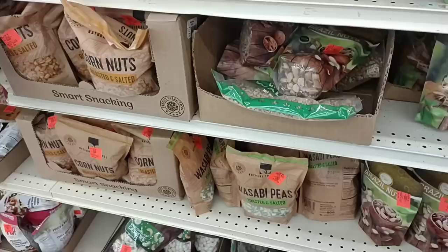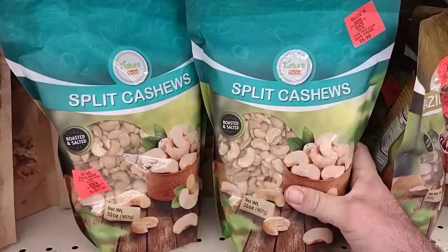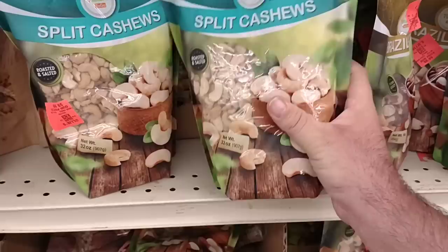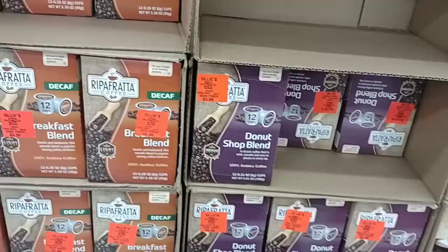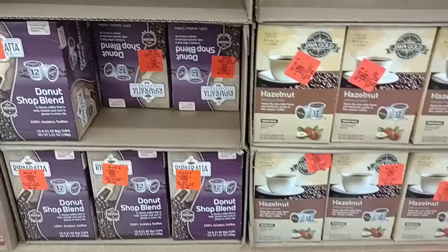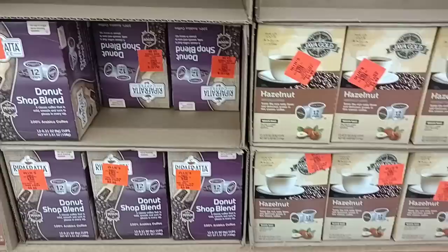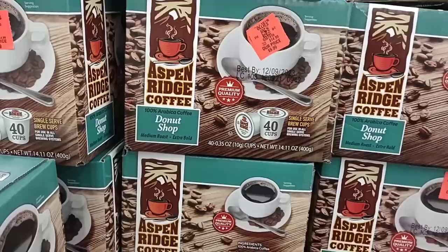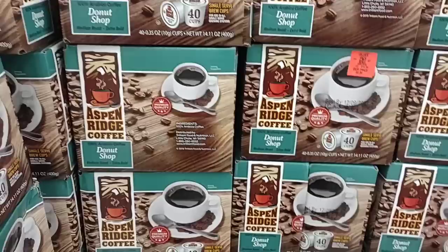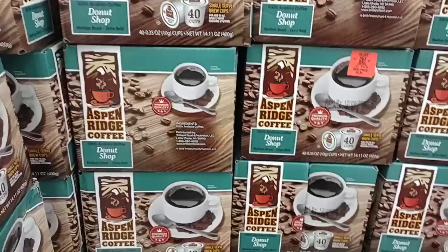They do have a variety of different nuts here. Got the Brazil nuts — $6.99 for a pretty big bag. Split cashews, this is a heavy bag — two pounds for $9.99, that seems like a pretty good deal. They have their Ripafrata coffee pods, the Donut Shop blend. I tried this a while back — it's okay. $3.99 for that. I think the last time I got it, it was $2.99. Prices are definitely going up here at Ollie's. Kroger brand's about the same price, and I would take their Donut Shop blend over this.